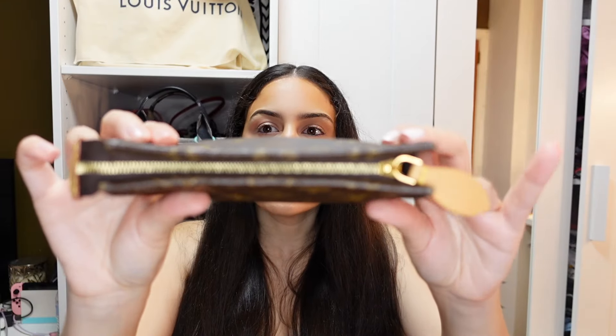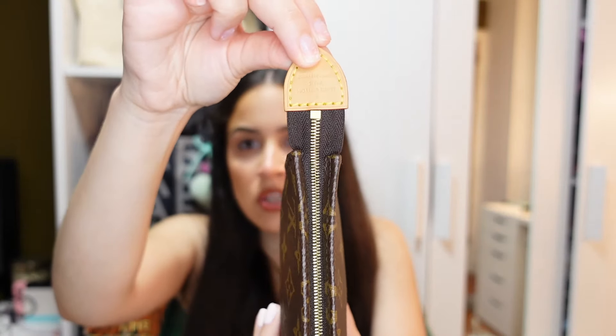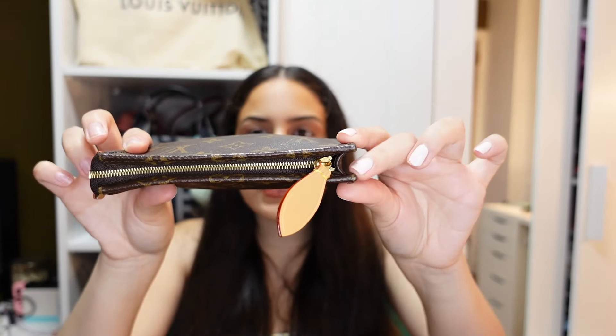Obviously I do have some wear on it, which I'll get into. The Toiletry 15 that also comes with it has a similar issue where one side is a little bit longer than the other, causing the top to stick out slightly — but it's not as bad as the first one I got. Once I realized that one was defective, I just didn't want that item anymore.